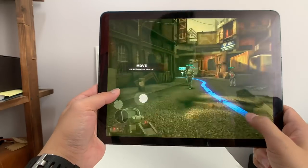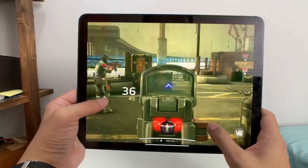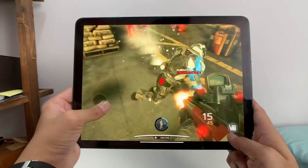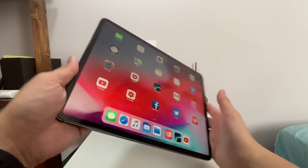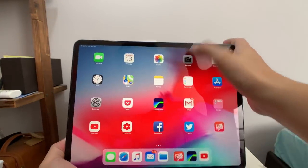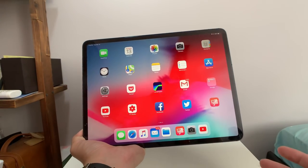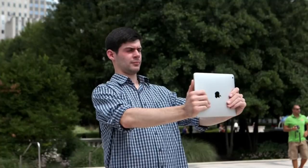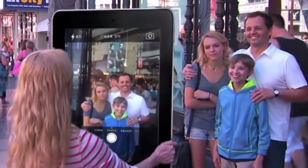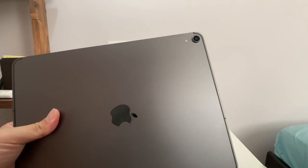Gaming is awesome because this chipset is so powerful — it's way more powerful than anything in Android. The benchmark score completely kills the Snapdragon 845 or the Kirin 980. There's also a camera on the back with a pretty sizable bump — but I'm not going to review the camera on a freaking iPad. Don't be those ridiculous people who carry an iPad in public to take photos. There's a camera on the back which I will never ever use.